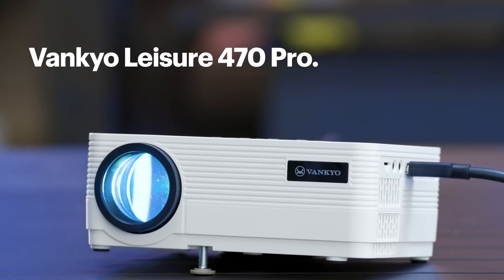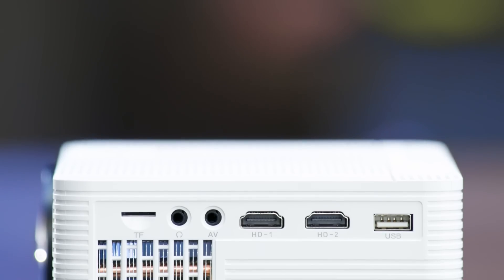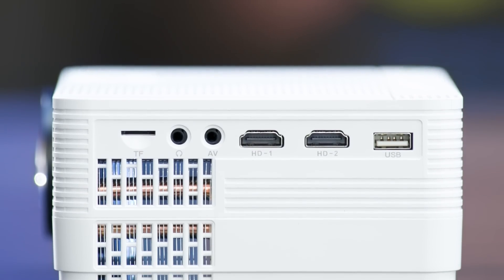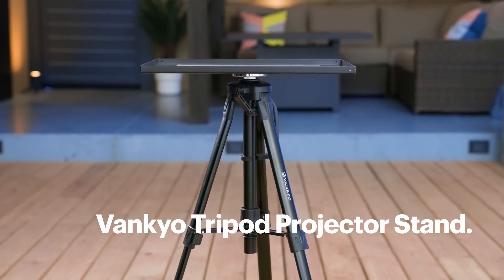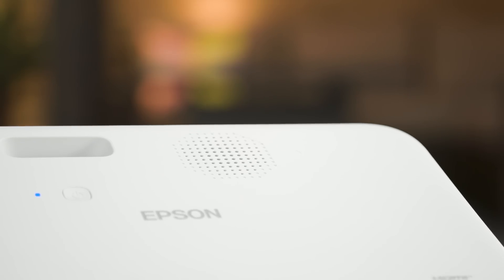Check out the Vankyo Leisure 470 Pro — an ultra-portable projector that weighs only 2.2 pounds but can still project a full HD 1080p image. You can wirelessly mirror from your phone or connect video sources to the two built-in HDMI inputs. Both of these projectors include built-in speakers, but not all projectors do, and if you're inviting a big audience, you'll likely want to connect a larger speaker. Consider getting a projector stand to easily get the right placement and height. Projectors aren't typically designed to be left outdoors, so select an ultra-portable one you can easily set up outside and bring indoors after.